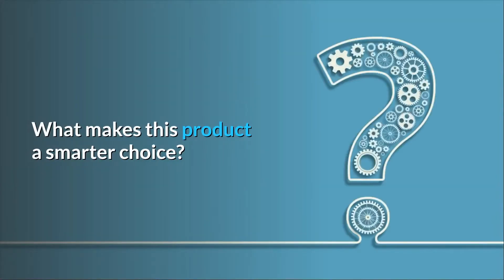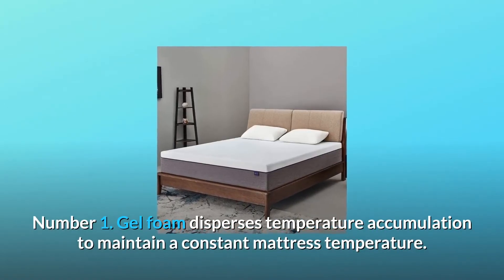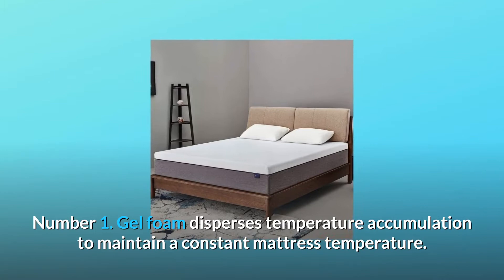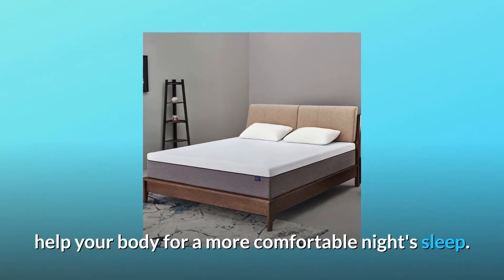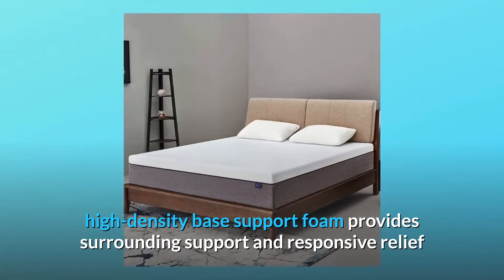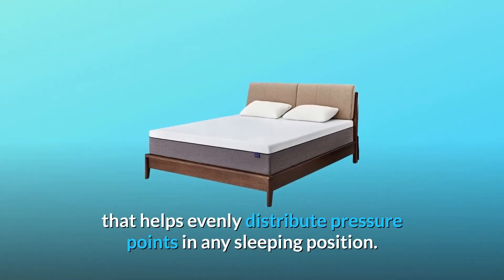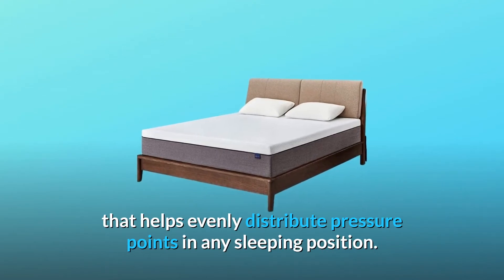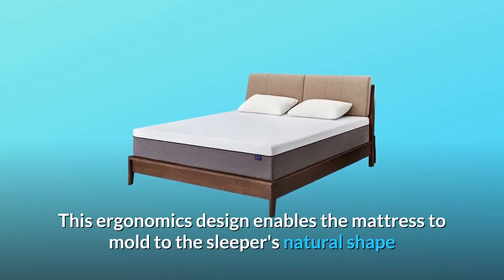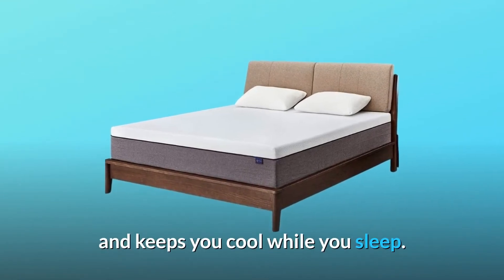What makes this product a smarter choice? Number 1: Gel Foam Disperses Temperature Accumulation to Maintain a Constant Mattress Temperature, helping your body achieve a more comfortable night's sleep. High-Density Base Support Foam provides surrounding support and responsive relief that helps evenly distribute pressure points in any sleeping position. This ergonomic design enables the mattress to mold to the sleeper's natural shape and keeps you cool while you sleep.